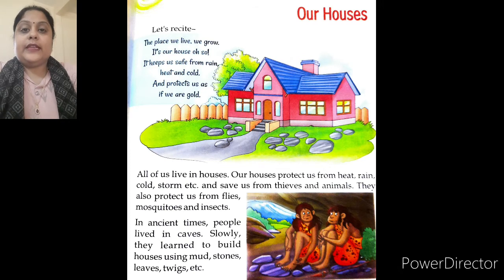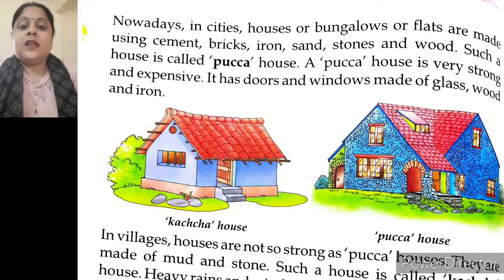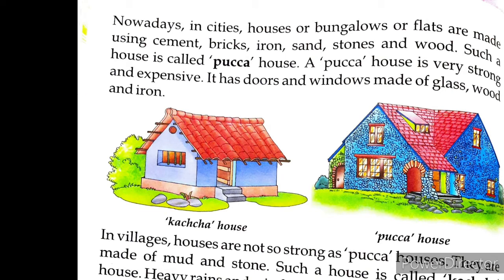Children, do you know that in ancient times people used to live in caves? Slowly, they learned to build houses using mud, straw, twigs and leaves. But nowadays, in cities, houses or bungalows or flats are made of cement, bricks, iron, sand, stones and wood. These houses are called pakka houses.